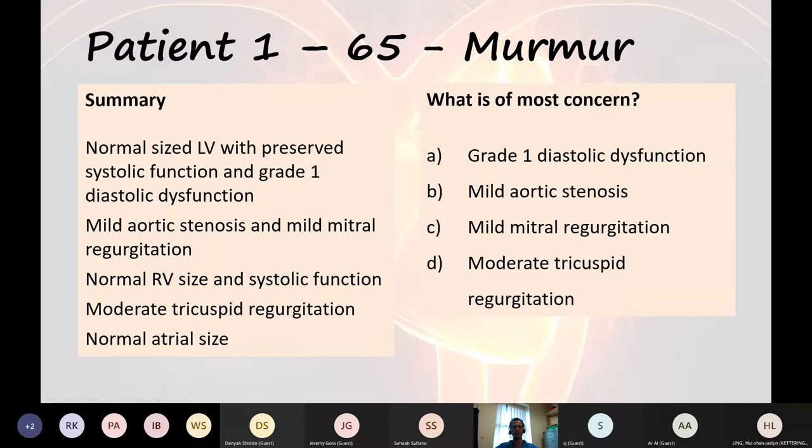You have to consider options A through D. Are you worried about the grade one diastolic dysfunction — meaning the heart is getting stiffer? Or mild aortic stenosis, which is not causing any symptoms? Or mild mitral regurgitation? Or is it D — the moderate tricuspid regurgitation, because it's moderate, so it must be the most worrying?